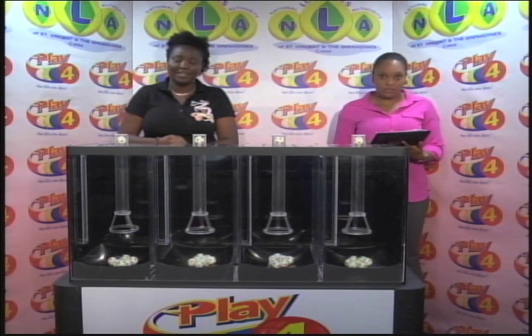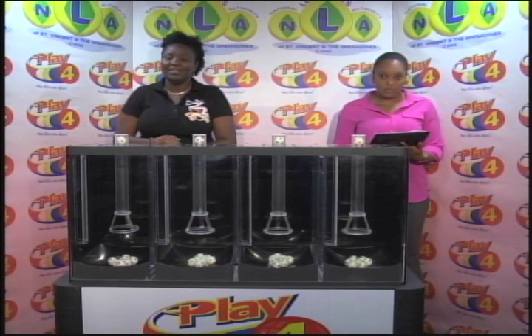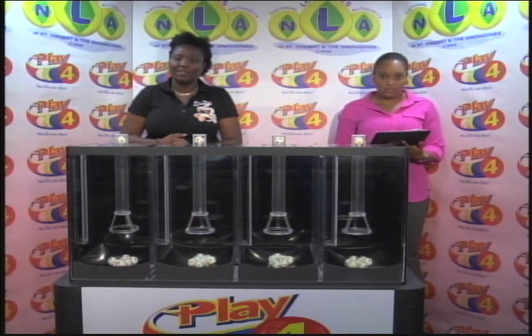Our next draw takes place this evening at 9. Be sure to join us for the Island Numbers Lotto 3D and Play 4 draws. Good afternoon.